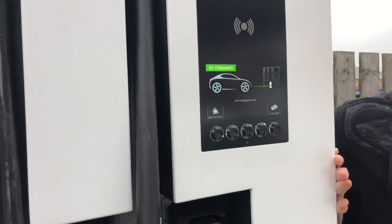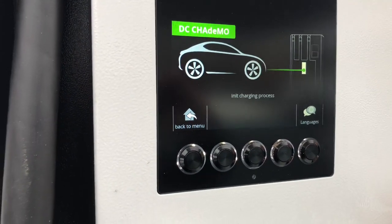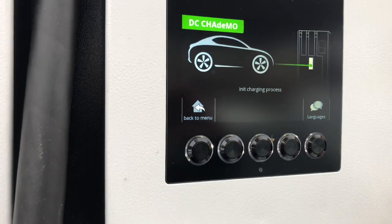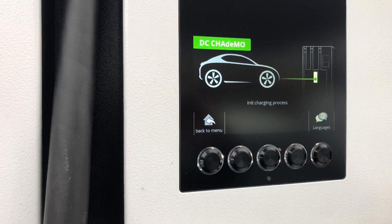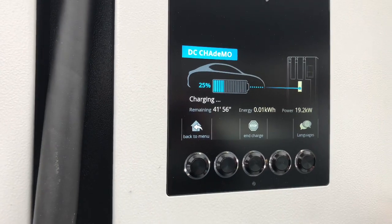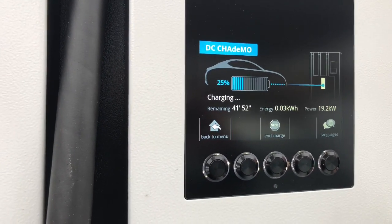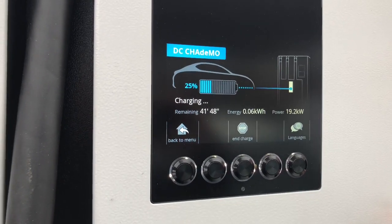That's initiating. Recharging — there we go. The CHAdeMO is now reading 19.2kW, 19.3kW. Let's see if that's had an impact on the CCS rate.